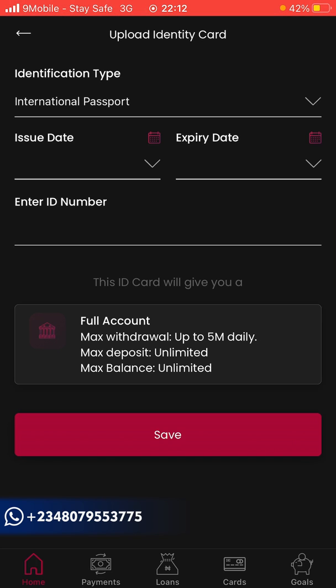After adding your ID, you can see you now have a full upgraded account. Your maximum withdrawal is up to 5 million daily, your maximum deposit and maximum balance are both unlimited. This is another way to manage large amounts in Nigeria. For security reasons I won't show my ID number, so I'll click 'Save'.